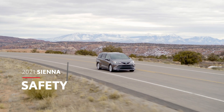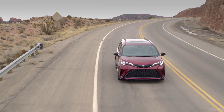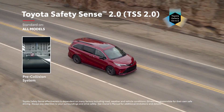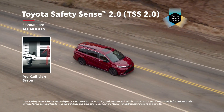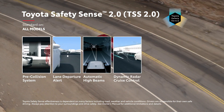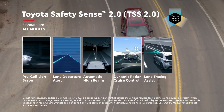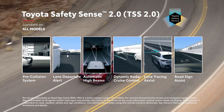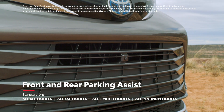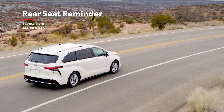Toyota has always considered safety a priority, so it's no surprise that Sienna shields its riders with cutting-edge safety technology. This begins with Toyota Safety Sense 2.0, a suite of active safety features that come standard on all grades and includes a pre-collision system with pedestrian and bicyclist detection, lane departure alert with steering assist, automatic high beams, full-speed range dynamic radar cruise control, and lane tracing assist. TSS 2.0 also features road sign assist, which can display certain traffic signs on the instrument panel and the available head-up display. The available front and rear parking assist sonar makes it easy to pull into a tight spot, while the new rear seat reminder feature reminds drivers to stay mindful of little passengers and pets.